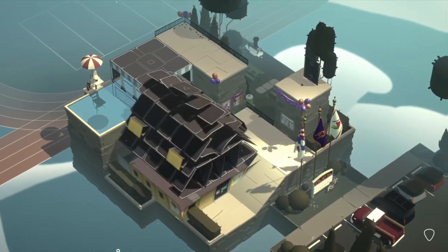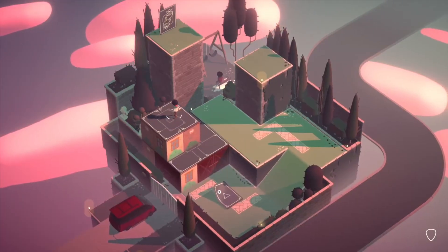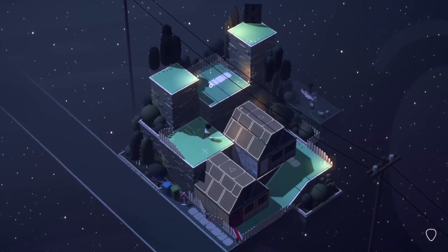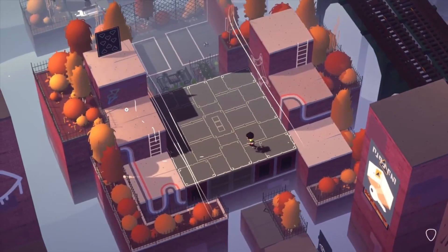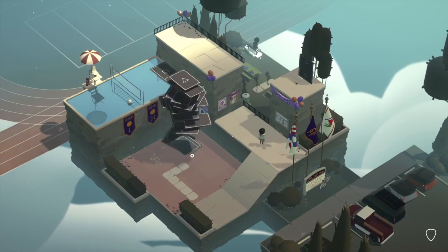Beyond its gameplay mechanics, Where Cards Fall captivates players with its stunning visual representation of memory and experience. Each card placed is a step towards understanding, a step towards unraveling the puzzles of existence. The immersive soundscapes and ambient music draw players into the narrative, creating an emotional landscape that resonates long after the last card is placed. The visuals of Where Cards Fall transcend mere aesthetics — they are a medium through which players explore the labyrinth of human emotions and introspection.